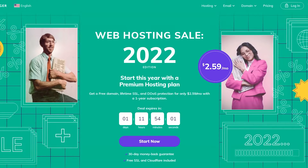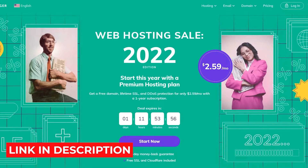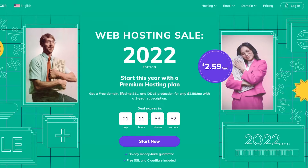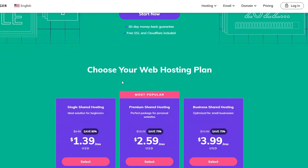Before I tell you anything about these two websites, whichever one you like or want to check out, the links will be in the description down below so make sure to check them out. So first up we have Hostinger and as you can see right now there's a sale going on — a really good sale. They have a 30-day money-back guarantee and they're also providing free SSL and Cloudflare included, which at least costs you like $12, so right now they're giving it away for free.